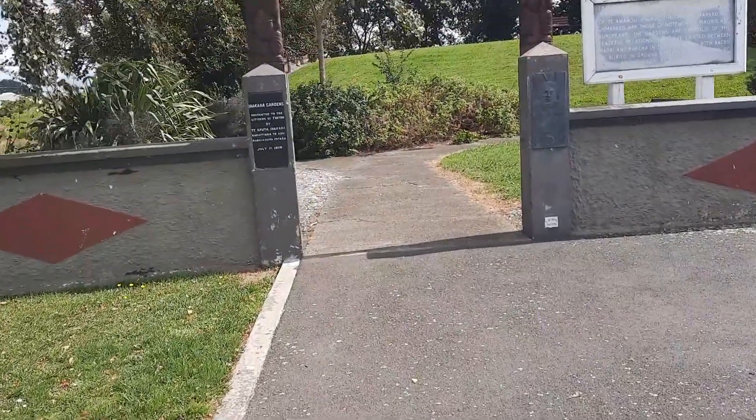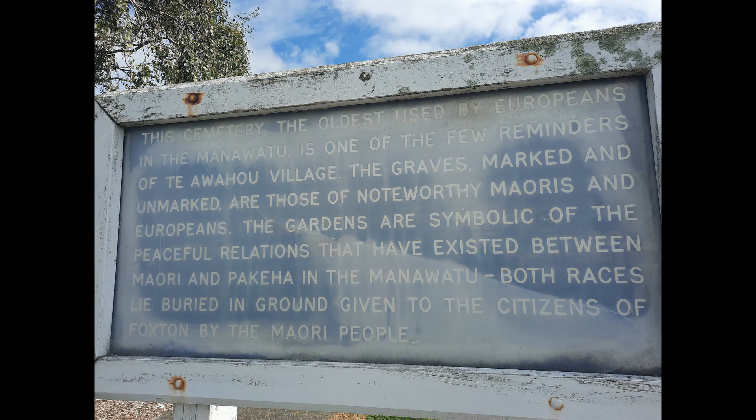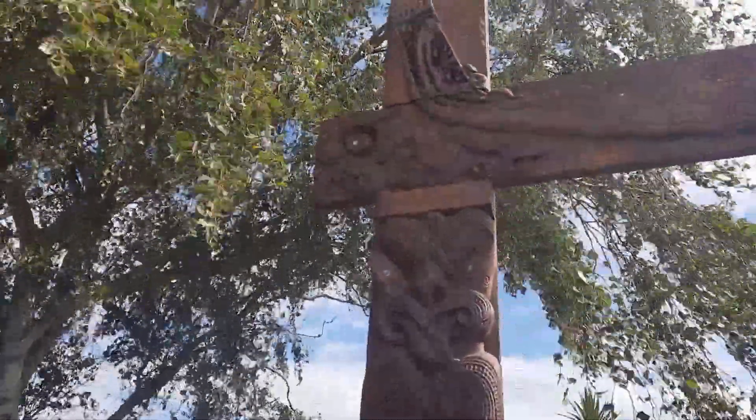Iha Kara Gardens. This cemetery is the oldest used by Europeans in the Manawatu. The Te Awau village graves are of noteworthy Māori and Europeans, and both races lie buried together in ground given by Māori to the Foxton citizens.